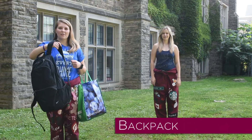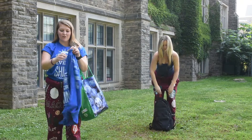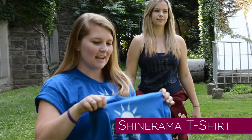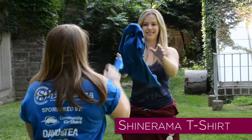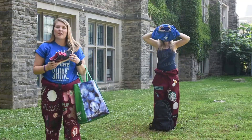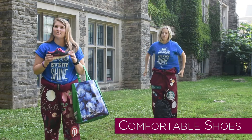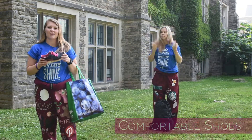First things first, a backpack in order to hold all of your things. Next is your free Shinerama Shine Day t-shirt. Make sure that you're wearing comfortable shoes, whether they are running shoes or Birkenstocks, in order to keep your feet comfortable for the entire day.